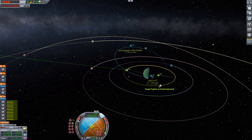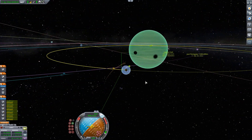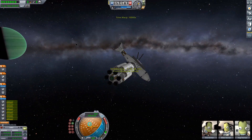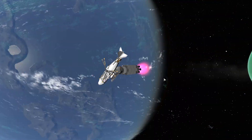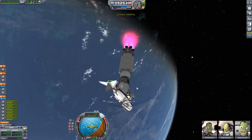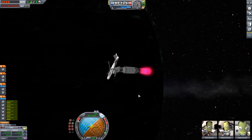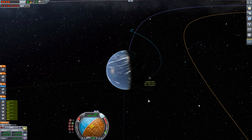Since our final goal is Laythe and we have a lot of fuel to spare — I slightly over-engineered this stage, almost like the Moho stage — I just went for a regular deceleration burn at Jool periapsis until we got a nice encounter with Laythe on the same orbit. And then once we're at Laythe, time acceleration maximum, full engine thrust, and going to grab a coffee. So that's what I did here.